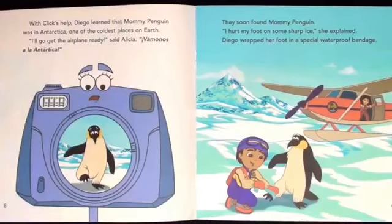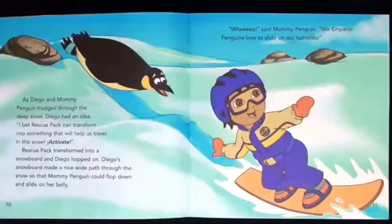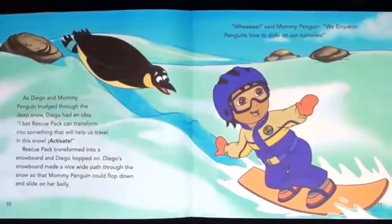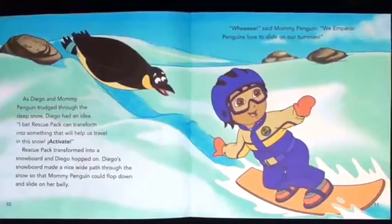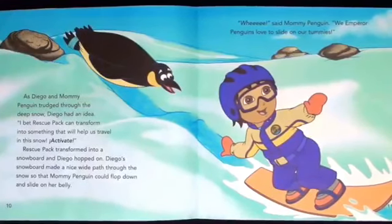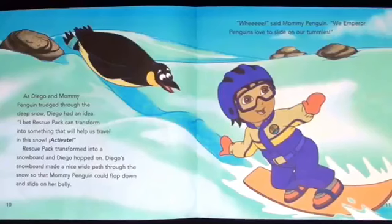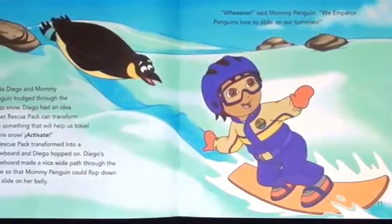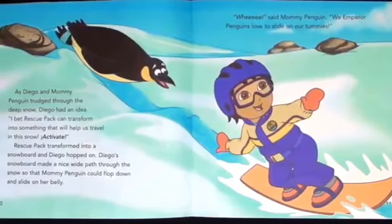Soon they found mommy penguin. I hurt my foot on some sharp ice, she explained. Diego wrapped her foot in a special bandage. As Diego and mommy penguin trudged through the deep snow, Diego had an idea. I bet Rescue Pack can transform into something that will help us travel in the snow. Activate! Rescue Pack transformed into a snowboard and Diego hopped on. Diego's snowboard made a nice white path through the snow so mommy penguin could flop down and slide on her belly. Whee! Said mommy penguin. We emperor penguins love to slide on our tummies.